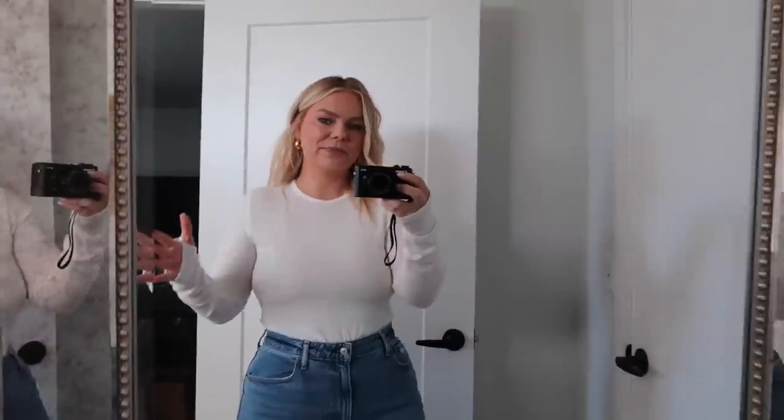I love that it has the thumb holes. It's really warm and it is the softest material ever. I got the shirt in a size medium. Abercrombie is pretty spot on with the sizing every time I order. I'll have everything linked down below with my sizing and everything.